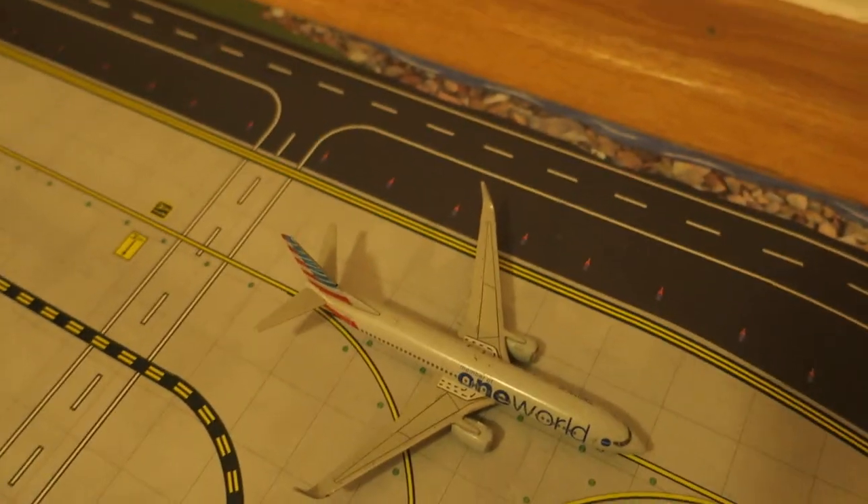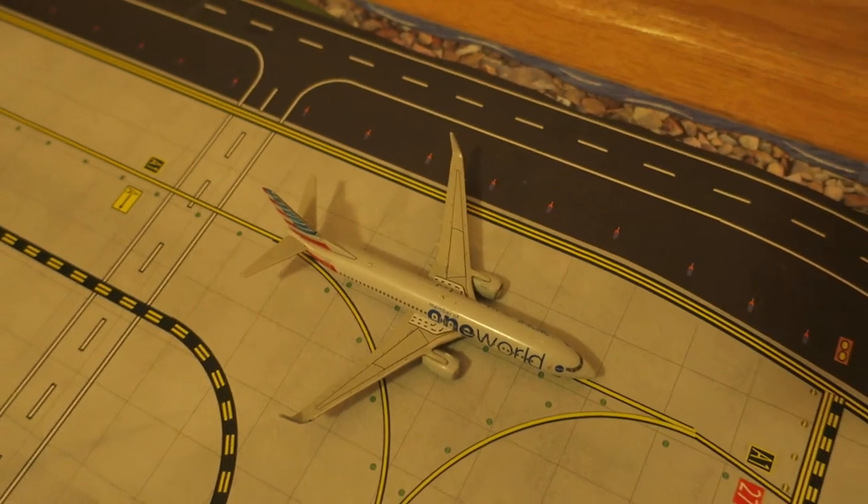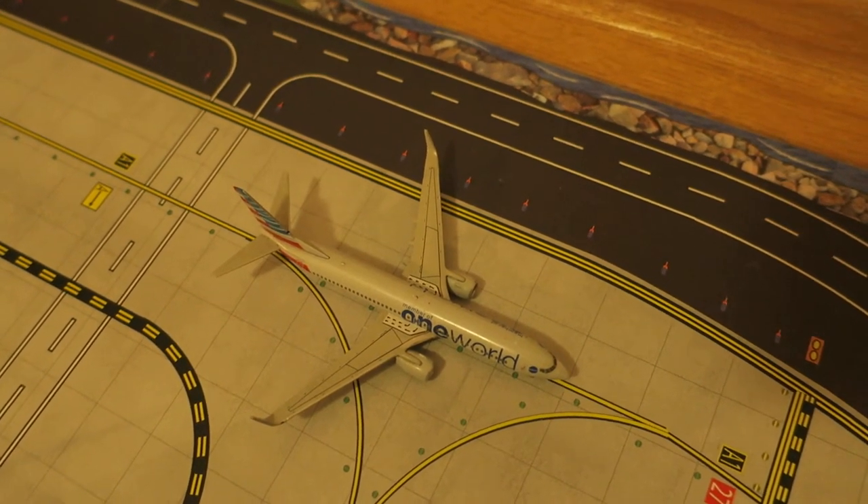Right here, we've got American Airlines Boeing 737-800 — one delivery livery. Originated from Los Angeles, will depart to Miami.